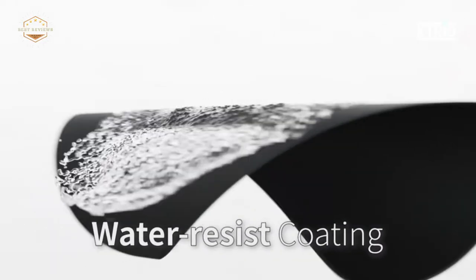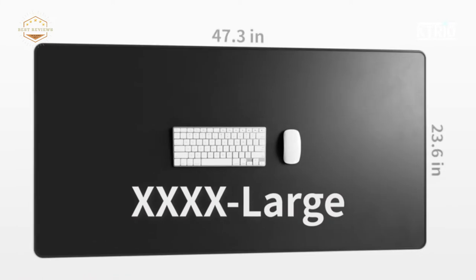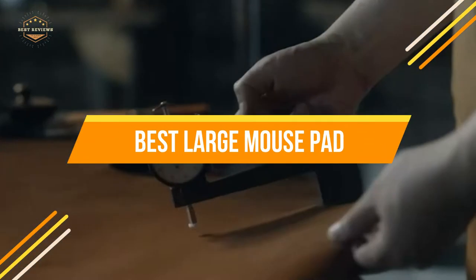So, whether you're in the market for a new mousepad or not, we recommend sticking around. In today's video, we will show you the top 5 best large mousepads. So, let's get started.